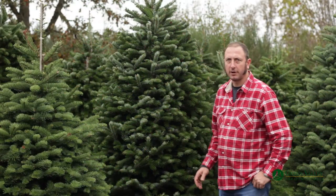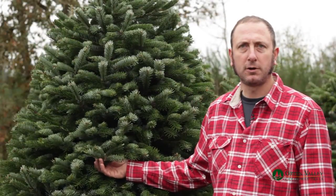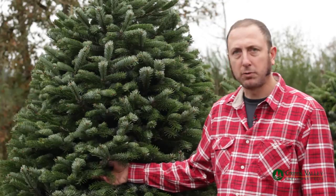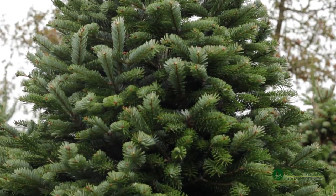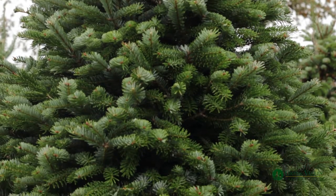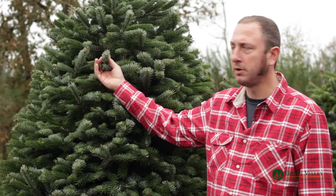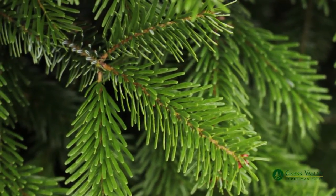Nordman fir is a very hardy, long-lasting tree. It is a very popular and native species in Europe that has been brought to our area and is doing very well as an alternative to a noble fir. Much like a noble, it has the upturned bright green needles, but it has needles all the way around the branch.